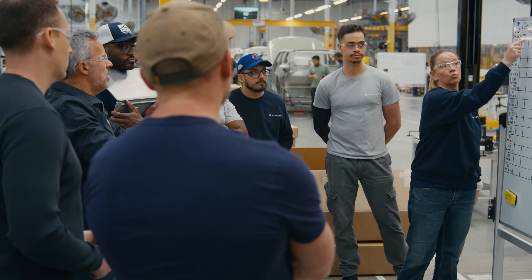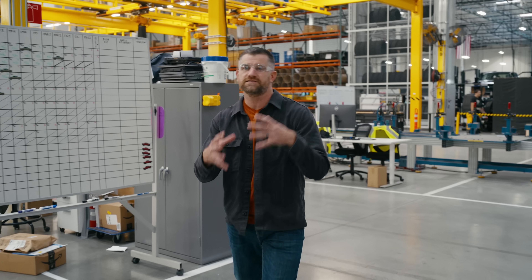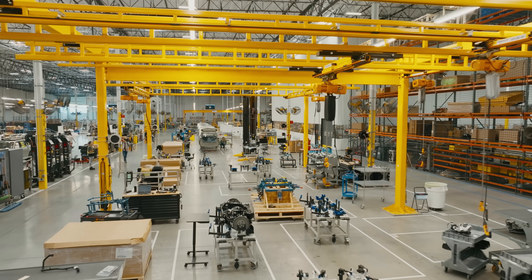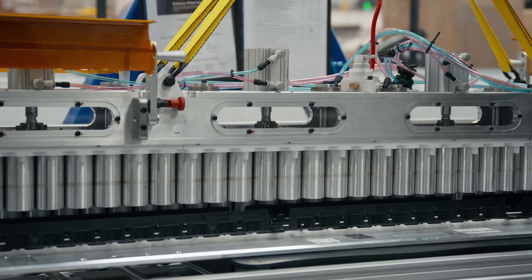We're going to head over to the birdcage here. What we have is the first parts of the R2 coming together. This is our subframes — this is the front and rear suspension. We build those, we put them with the battery, and then we move them down the line and we marry them into our body in white.